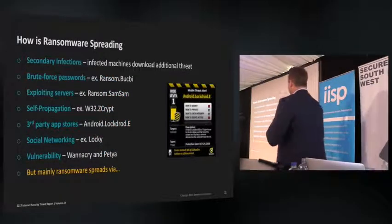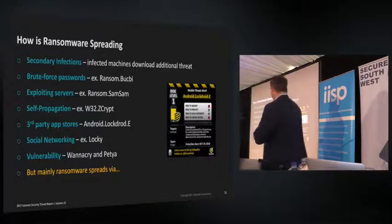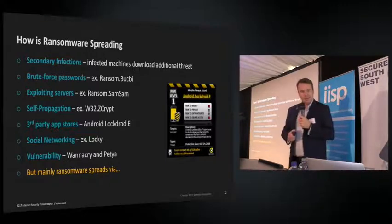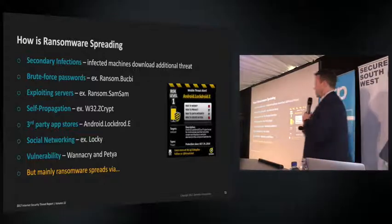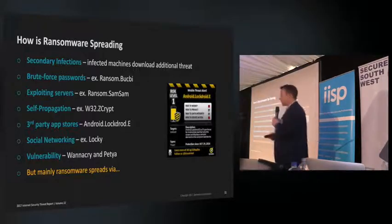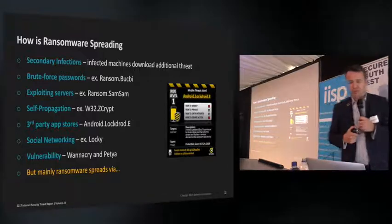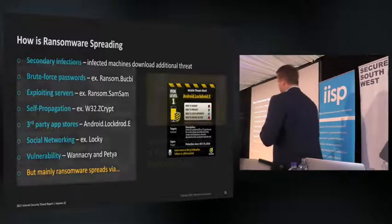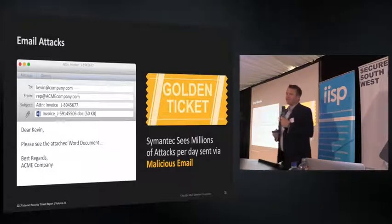Ransomware spreads in many ways: third-party app stores on Android, social media like Facebook — Locky ransomware spread via a Facebook picture — and less commonly, exploiting vulnerabilities like WannaCry and Petya using EternalBlue to spread. But the most common way ransomware gets into your business or home computer is the golden ticket via email and a Word document.